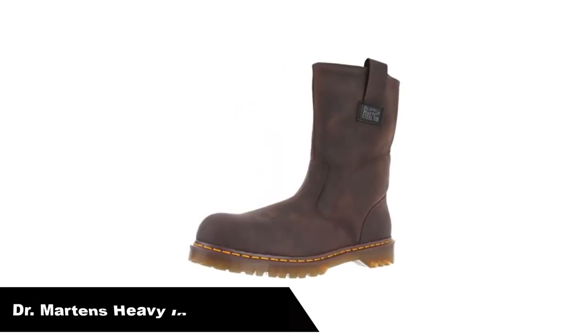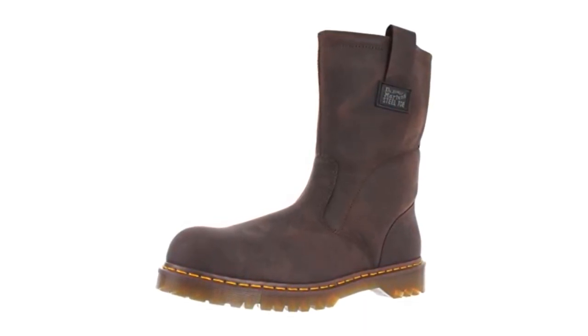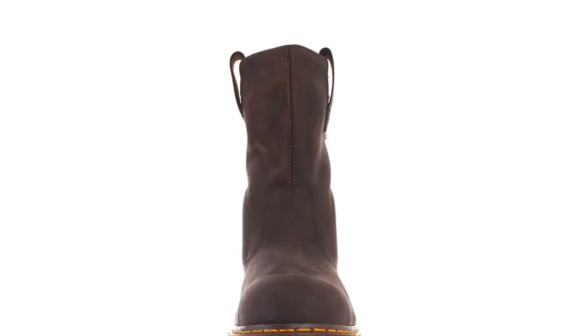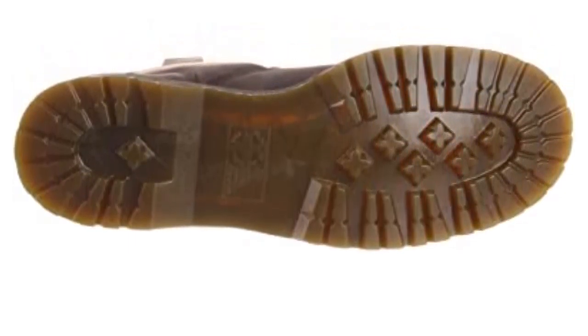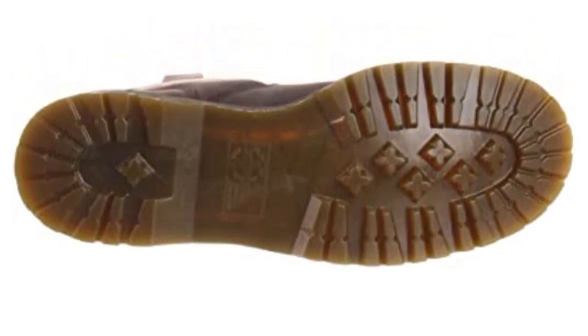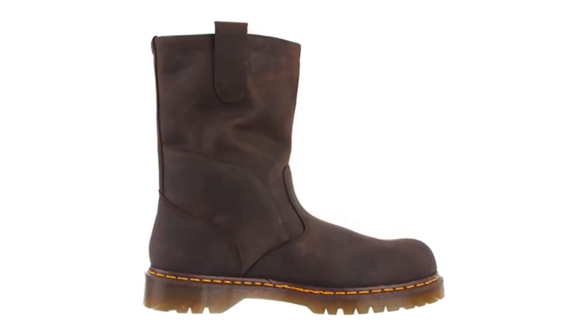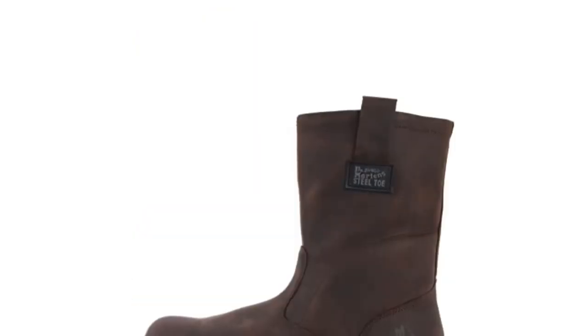Number 1. Our overall best pick is Dr. Martin's Men's Icon 2295 Steel Toe Heavy Industry Boots. The great positive about Dr. Martin's is that you can wear these boots for long hours, for the full day, and still not experience anything but comfort. You may be tired from the day's work, but your feet will not feel discomfort from being inside your work boots for up to 24 hours. This is because of the signature comfort on offer and the airwave midsoles and padded insoles. The boots use bamboo shanks and cambril lining to provide extra arch support and reduce the buildup of any moisture inside the boots.